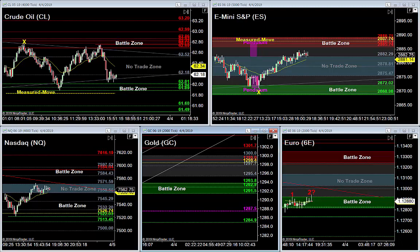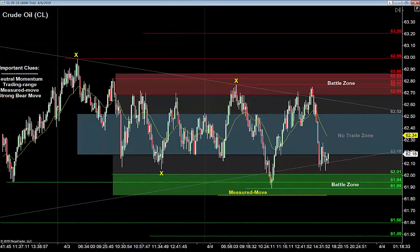Tomorrow is all about maintaining discipline and patience — it's Nonfarm Friday, one of the biggest Fridays of the year, and we only get twelve of them. I'd be lying if I said I wasn't looking for breakouts of these ranges, or some chop inside the ranges as the market responds to the news. Let's jump right in — crude oil, S&P, Nasdaq, gold, and euro.